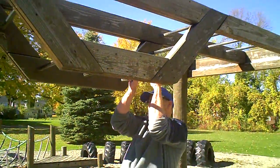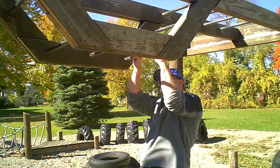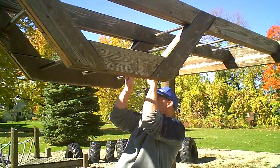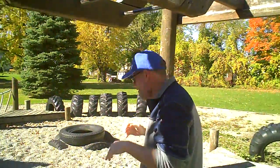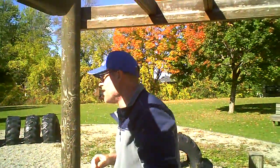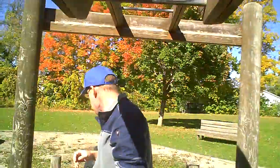Monkey bars - I can do my exercises here. I'm getting in shape again. One. Two. That's enough. Whoa - out of shape.